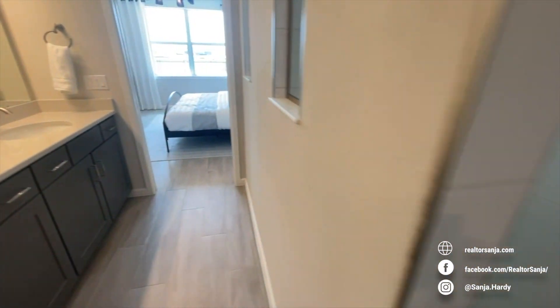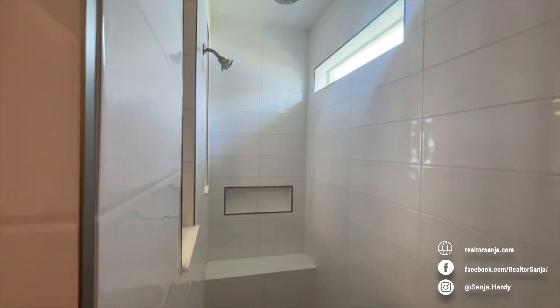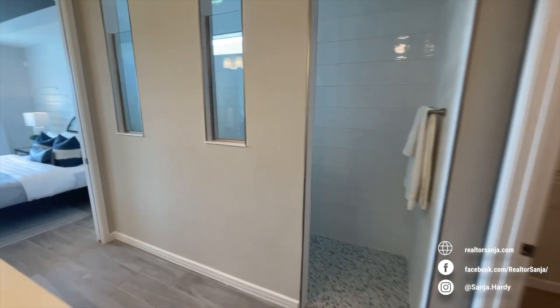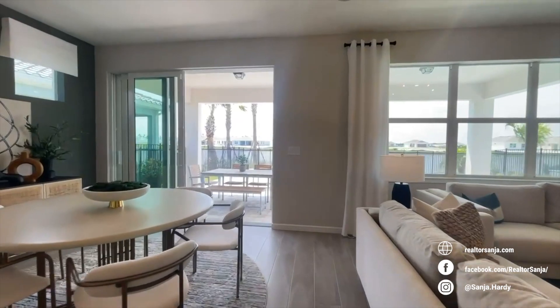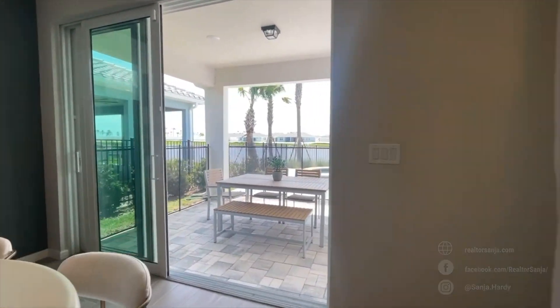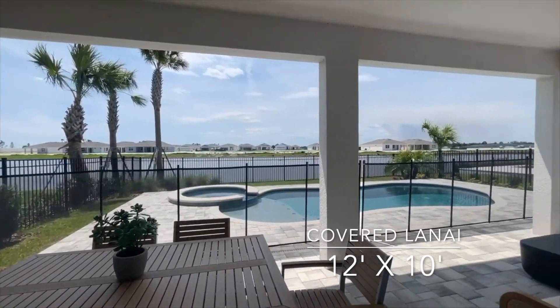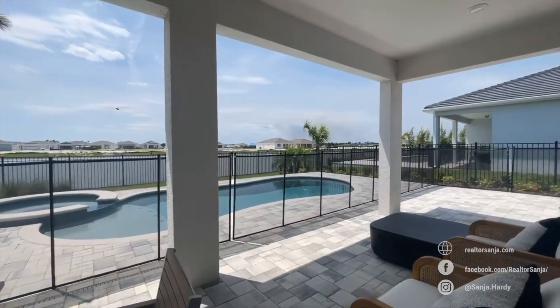And then you've got these beautiful recessed showers with tile floors and walls in the owner's suite. Just off the kitchen is the café, which has this indoor-outdoor transition to the covered lanai here, to really enjoy your outdoor Florida living.